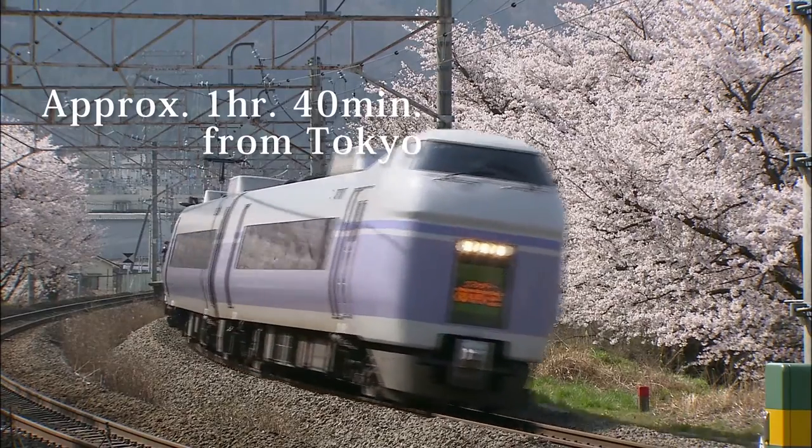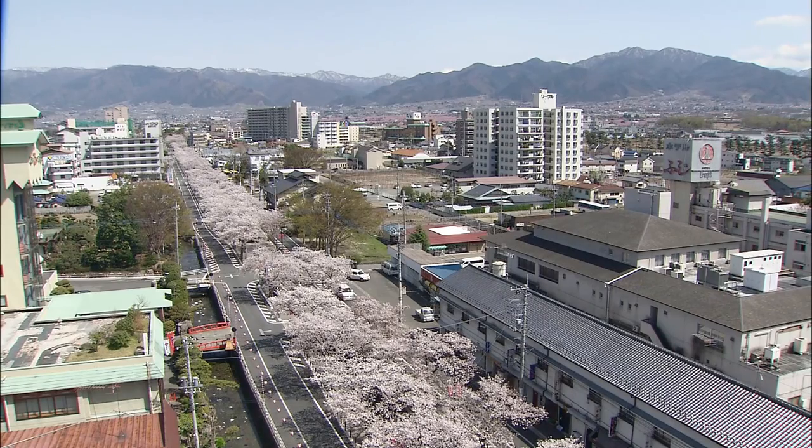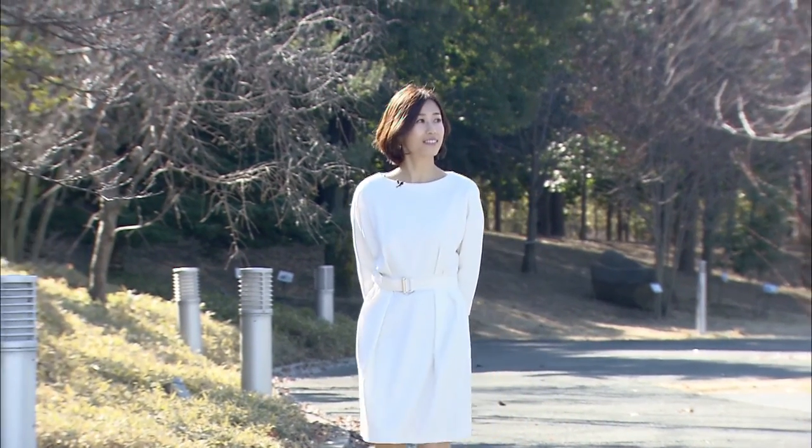Yamanashi Prefecture is about an hour and 40 minutes from Tokyo. From Isawa Onsen Station, in the heart of Yamanashi's foremost hot spring spa area, a 10-minute bus ride takes you to Yamanashi Prefectural Museum.